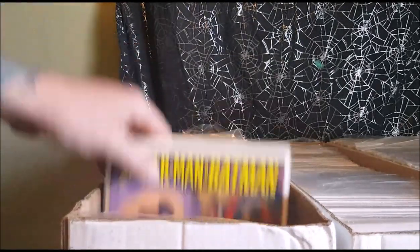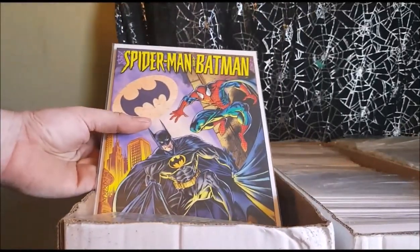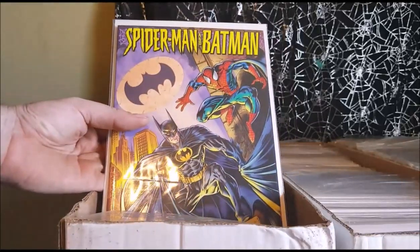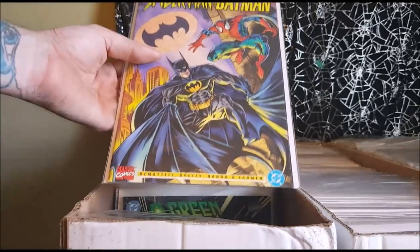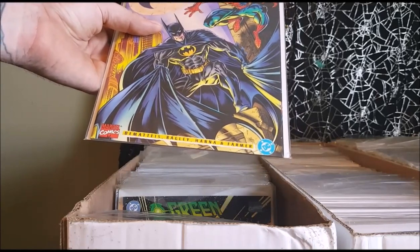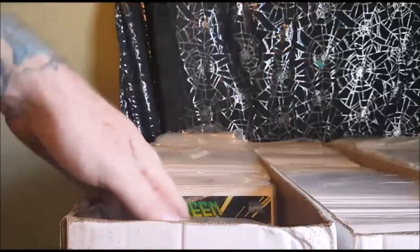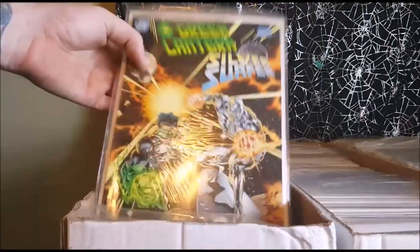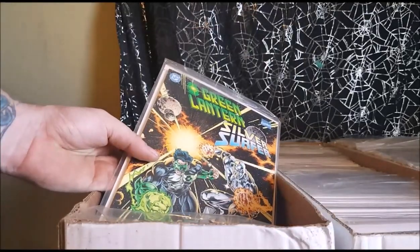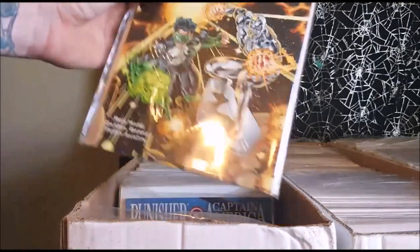This is one I've wanted for quite a while. Even though it's not that great of a story, it's still good to have in the collection. It's a Spider-Man, Batman — a Marvel DC collaboration. Demates, Bagley, Hannah, and Farmer. This is the one where Carnage and Joker team up and they eventually fight each other. We've got Green Lantern and Silver Surfer. I believe this came out before the Marvel vs. DC storyline. Another DC-Marvel collaboration.